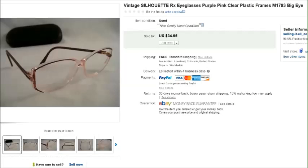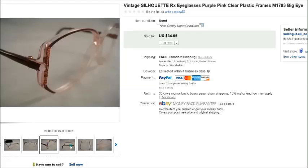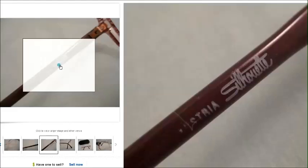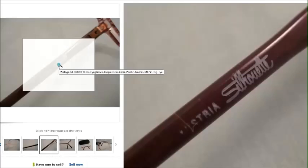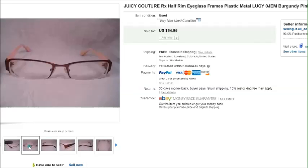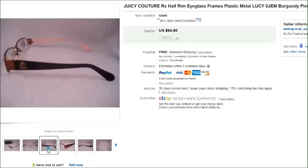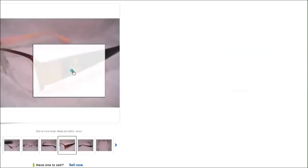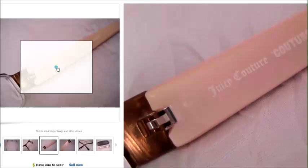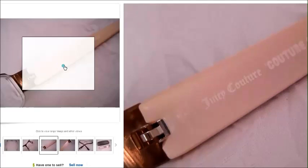This is a pair of vintage Silhouette eyeglasses. I love Silhouette — that's another favorite brand to find. They always sell really well, especially these vintage frames, because they're made really well and last a long time. Also, if you find Silhouette eyeglass cases, those sell well too. Last but certainly not least is this gorgeous pair of Juicy Couture eyeglasses — they sold just this morning for $65, listed maybe two nights ago. You can see the Juicy Couture logo crest on the side and the name inside, and they sell really well.